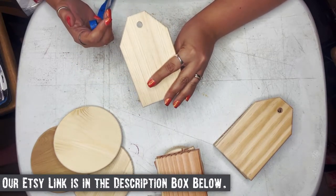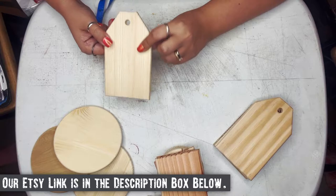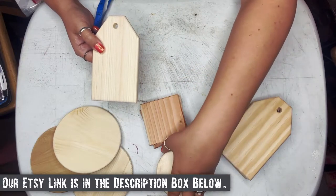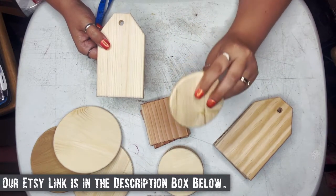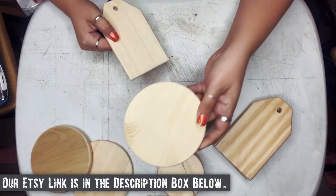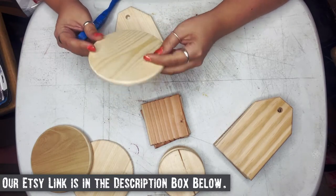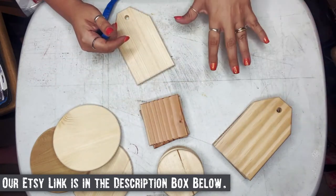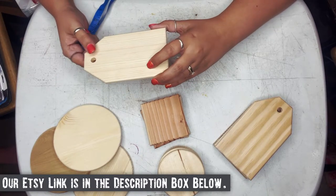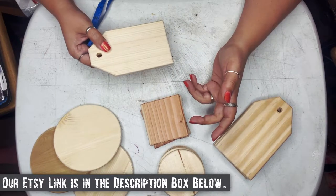I'm also thinking about throwing some of these up on our Etsy shop in the raw, so if you're interested and want to get your hands on some of these, let me know in the comments below. If you don't have the tools at home to get them cut in a quick, timely manner, we could also include some of these other options — trivets also. We can pre-drill these like we have the tags and have them ready for you, or include an eyelet hook whenever we ship them out.